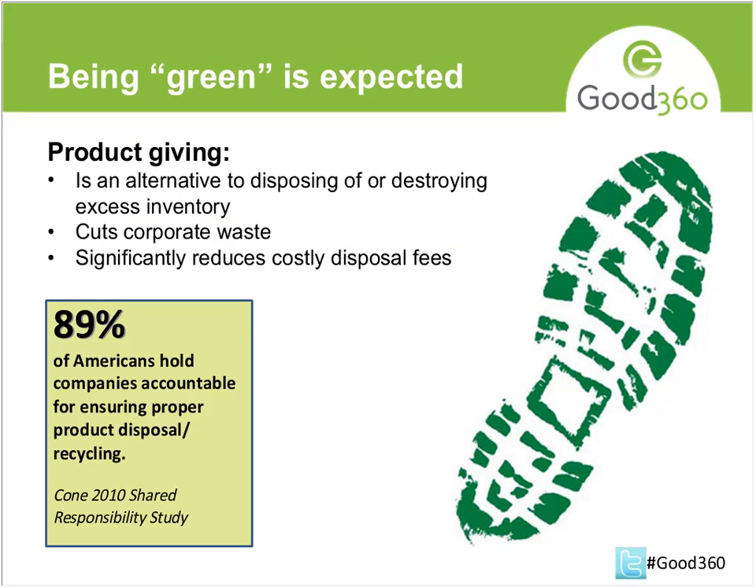Here's another proof point: eighty-nine percent of Americans hold companies accountable for ensuring proper product disposal and recycling, making sure they get rid of unsold inventory in a responsible way.